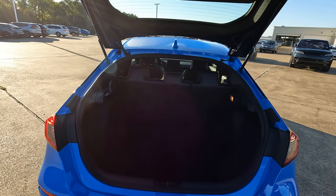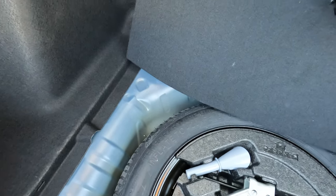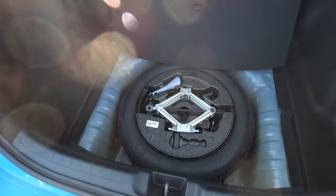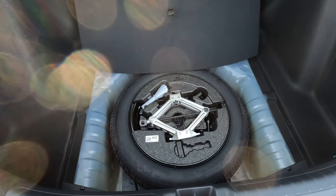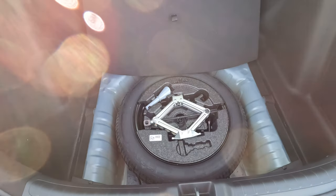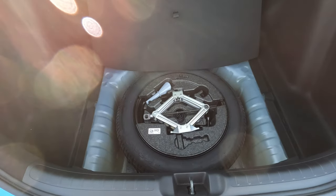Another big advantage here: you can get the cargo floor out of the way very easily. You can actually move it further up to make gaining access to the spare tire very easy. All the tools to change that tire are there. No tire repair kit here — I think that will be a bonus for a lot of people.